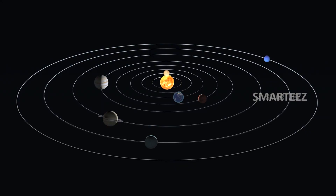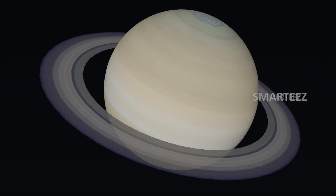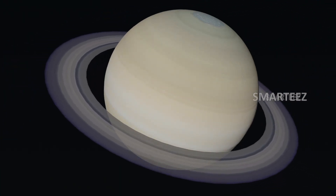Saturn! The sixth planet in the solar system is Saturn. This is the second largest planet.